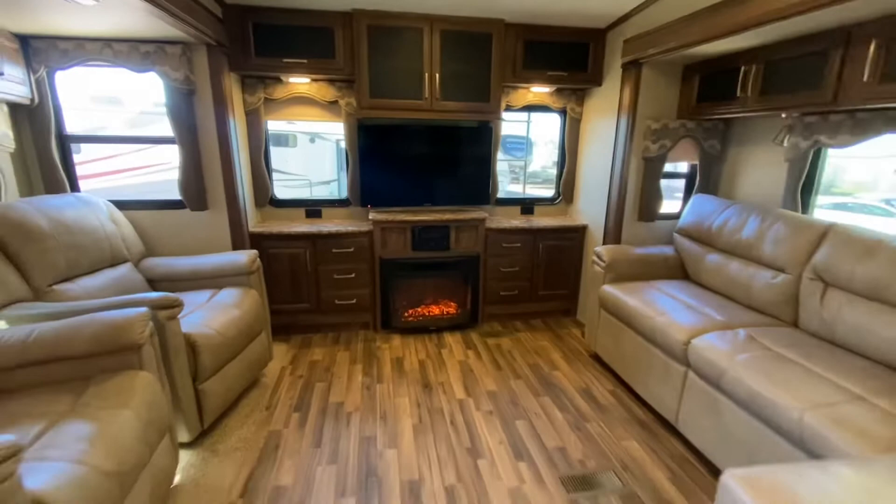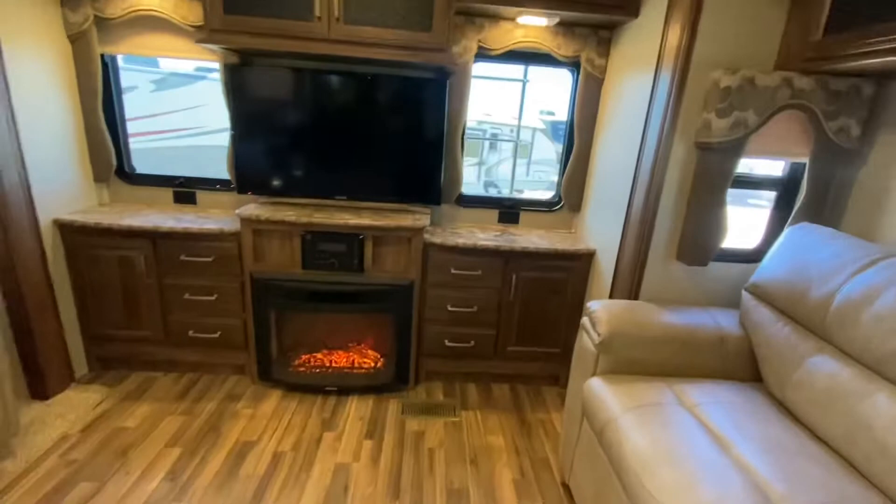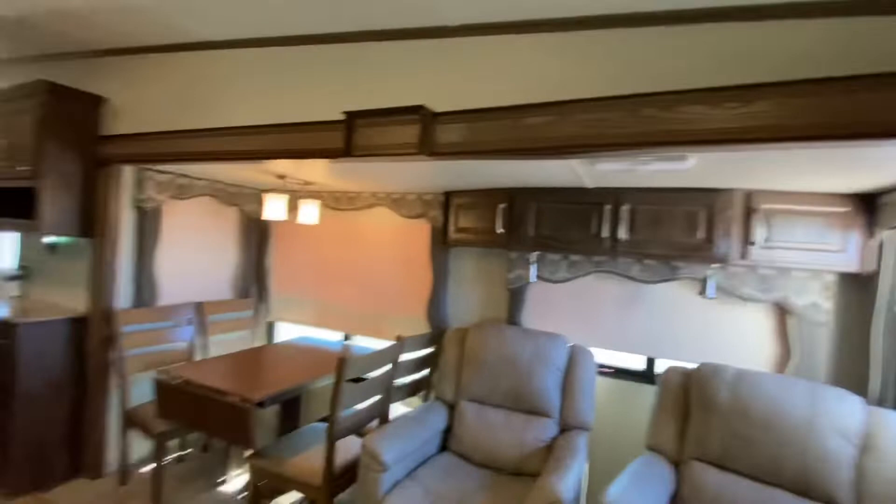Nice recliners. Look at this living area — an L-shaped couch. That section here does turn into a bed. A fireplace that does throw out some heat on those chilly nights. TV.